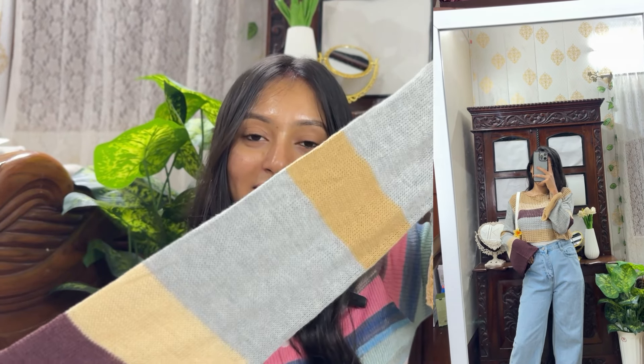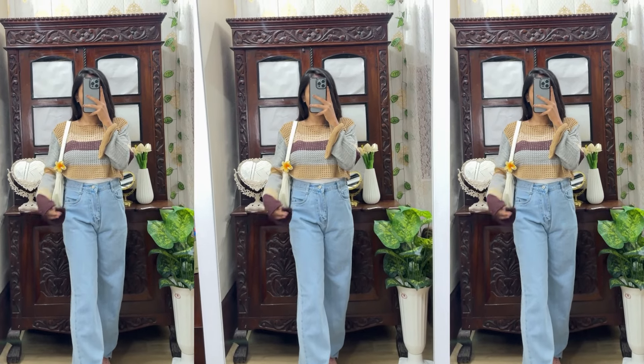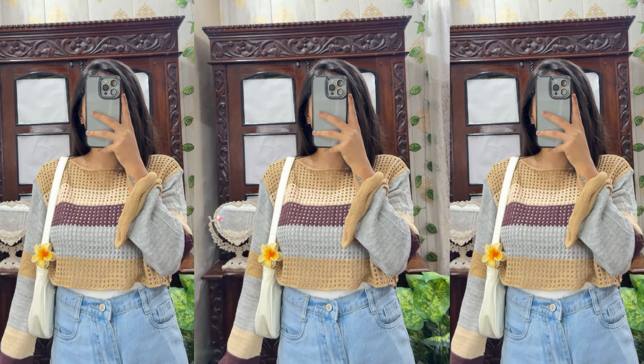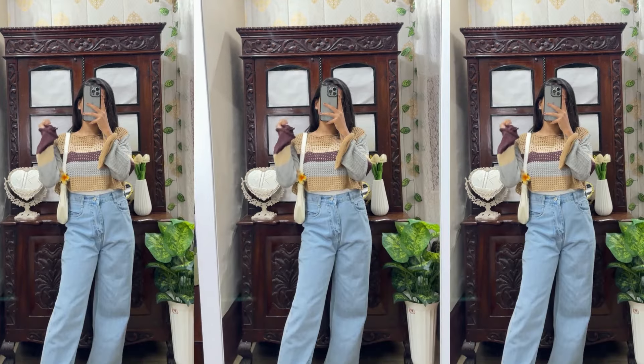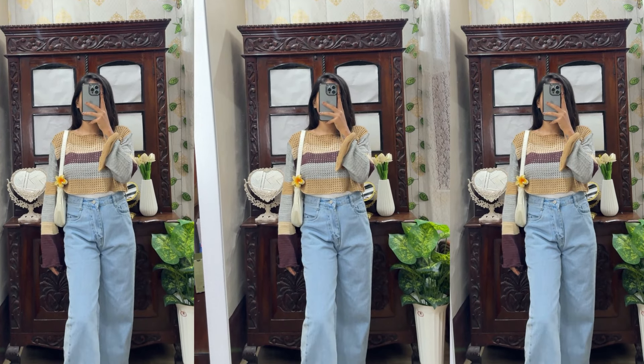It has flowy sleeves and it is very long. The color is very pretty and quality-wise it is very beautiful. You will get a crop top at a very affordable price with a lot of color options. I think this color is very beautiful — I will pair it with jeans. I will put a link in the description box. It looks very pleasant.